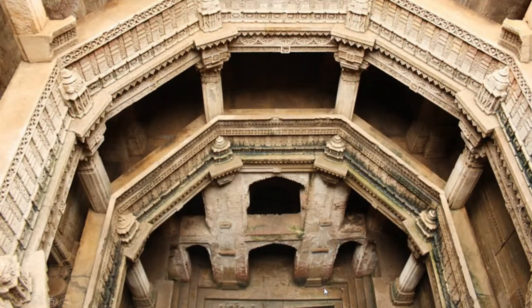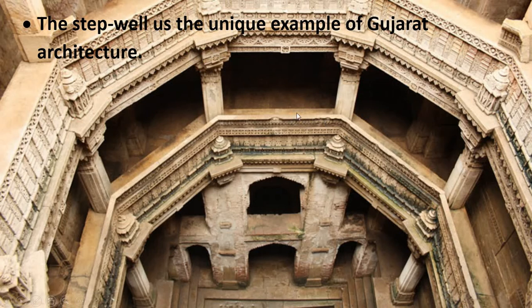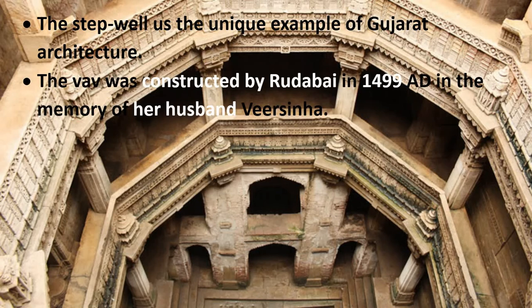From the top, the well looks like this — you can see different floors, and at the bottom is the water. When the water rises in the monsoon season, it covers one floor at a time. The step well is a unique example of Gujarat architecture; nowhere except Gujarat can you see such step wells. This Adalaj step well was constructed by Rudabai in 1499 AD in memory of her husband Verseen.